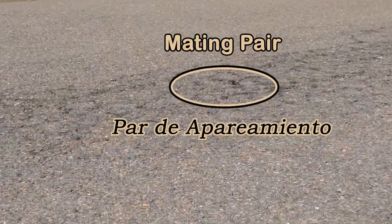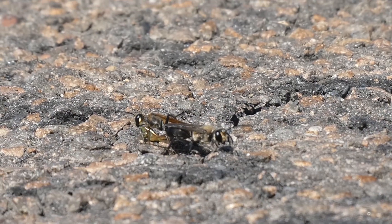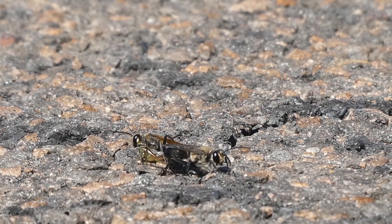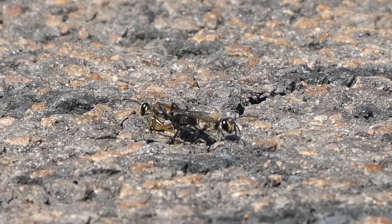Here is a mating pair on the road. The male has paler wings than the female. The female is turning her head around — she must be looking for danger. Also, she might be holding an insect leg, probably a grasshopper.